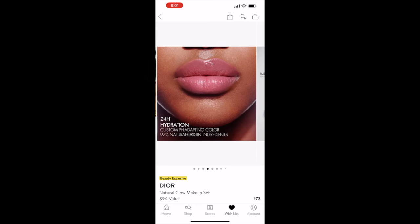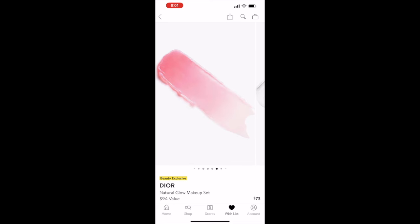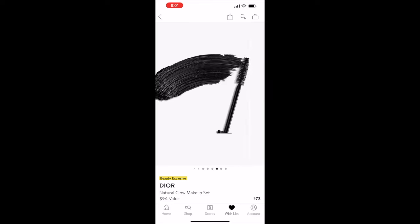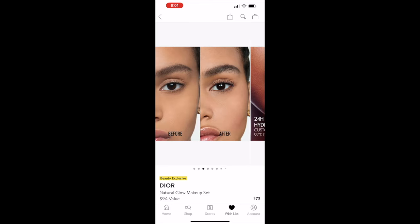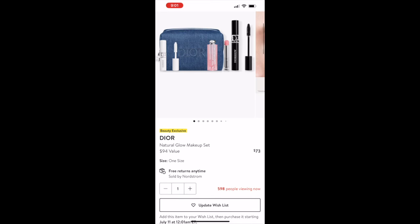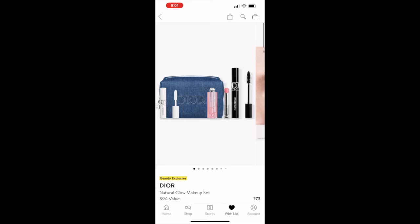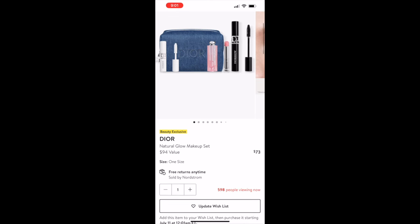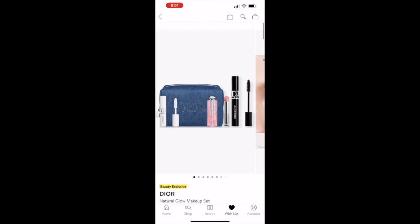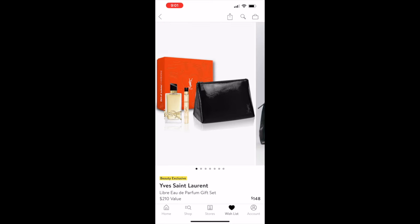The next beauty item is the Dior Natural Glow makeup set, a $94 value on sale for $73. It includes a primer, lip balm, and mascara — but the real reason I want it is the denim makeup pouch it comes with. I think it's so cute and I can use it as a makeup pouch, a clutch, or a travel pouch. I really hope it doesn't sell out before I can check out.